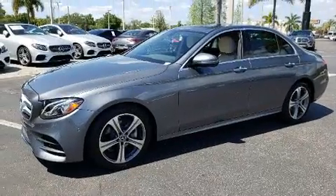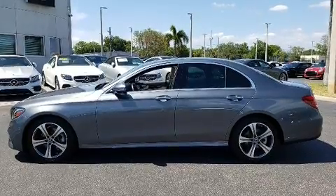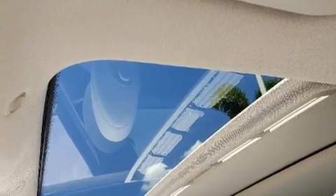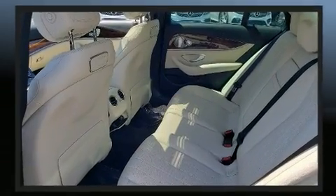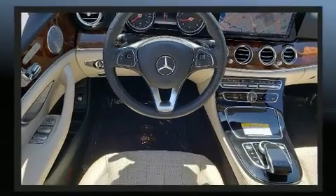The engine breathes better thanks to a turbocharger, improving both performance and economy. Mercedes-Benz prioritized practicality, efficiency, and style by including power trunk closing assist, blind spot sensor, and power front seats. Audio features include an AM/FM radio and 13 speakers.